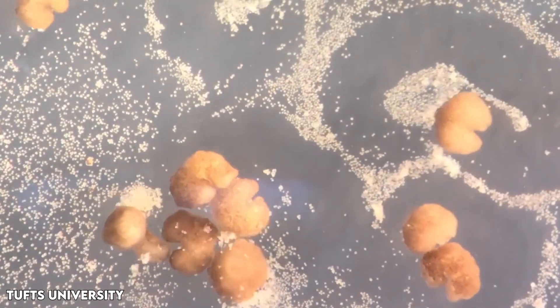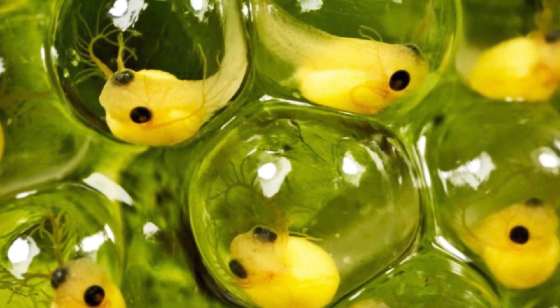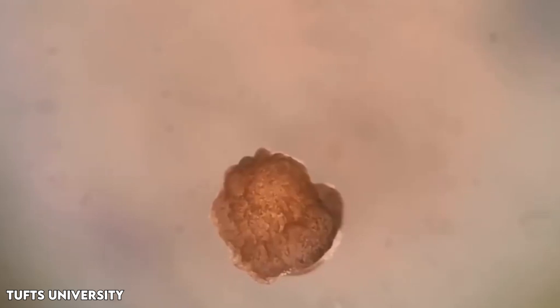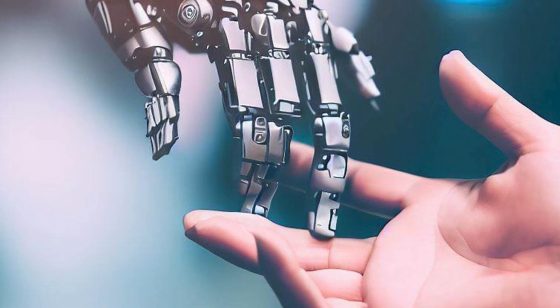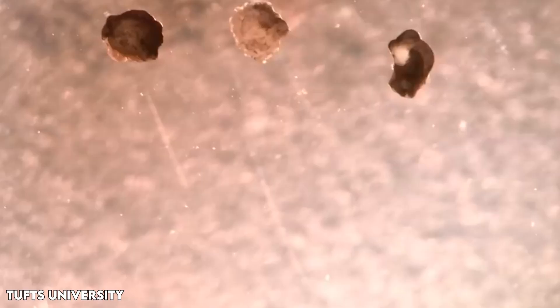Stem cells are versatile cells that can transform into various cell types. To create xenobots, scientists gathered living stem cells from frog embryos without altering their genes. These xenobots, initially spherical and composed of about 3,000 cells, displayed rare replication abilities under specific conditions. This kinetic replication process, observed at the molecular level but never at the cellular or organism scale, allowed the xenobots to replicate. Using artificial intelligence, researchers explored billions of body shapes to enhance the xenobots' replication through a unique process. The AI devised a C-shape resembling Pac-Man, optimizing the xenobots' ability to gather stem cells and create new xenobots. The shape itself served as the program, influencing the xenobots' behavior in this surprising process.